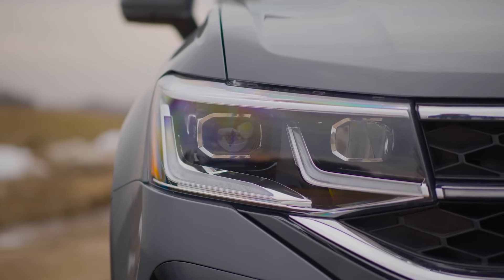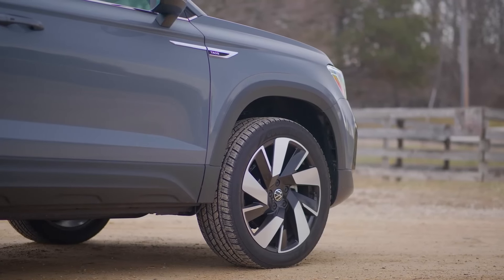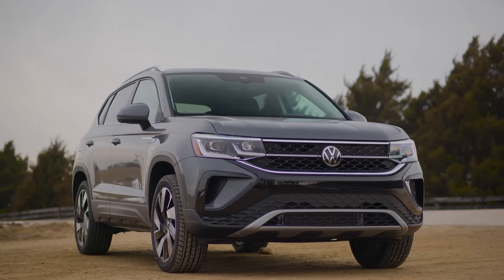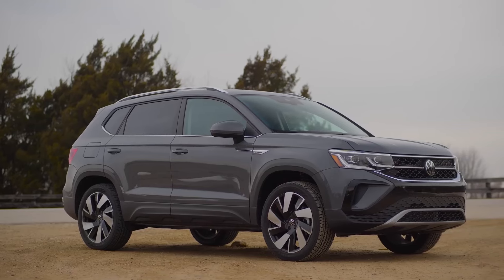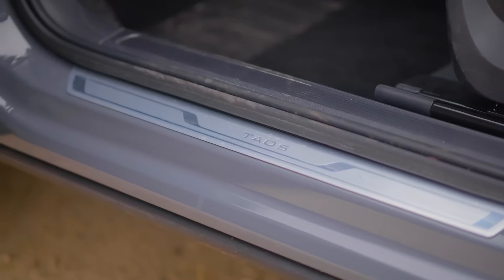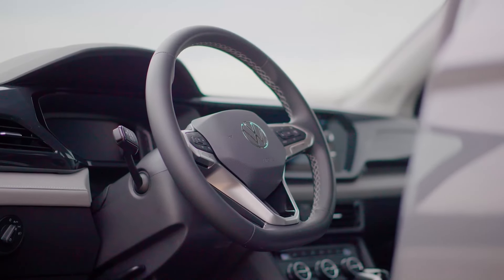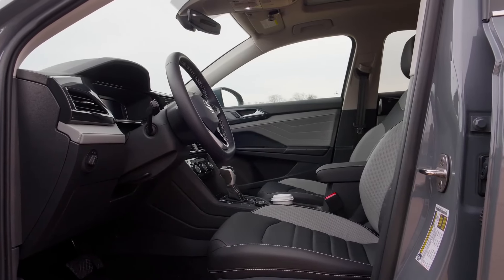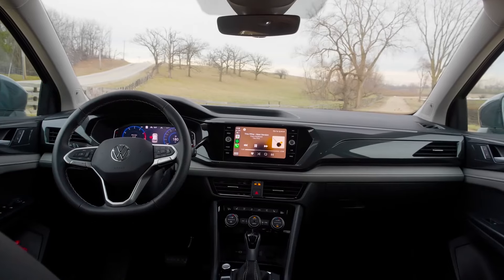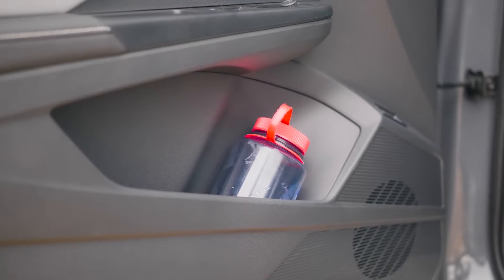2024 Volkswagen Taos. Named for a tiny touristy town in New Mexico, the 2024 Volkswagen Taos was added to VW's lineup in 2022 and became the brand's smallest and most affordable SUV. Positioned beneath the popular Volkswagen Tiguan, the turbocharged Taos stands out in a crowded and growing field of small five-passenger crossovers with more horsepower and cargo space than many of its competitors. With 158 horsepower, precise steering, and a well-tuned suspension, the Taos is pleasantly sporty with plenty of pep, agility, and refinement.